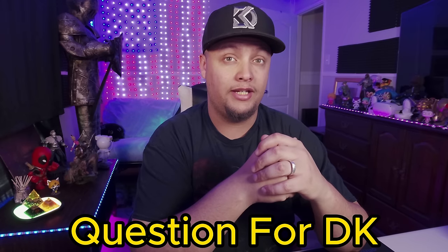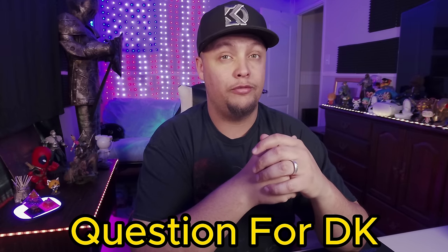If you haven't done so already, go ahead and like the video and subscribe to the channel. I only ask once per video and I make a video like this almost every day. And to everyone that's subscribed, thank you so much. Leave a comment starting with 'Question for DK' so I can answer those questions in a future video.